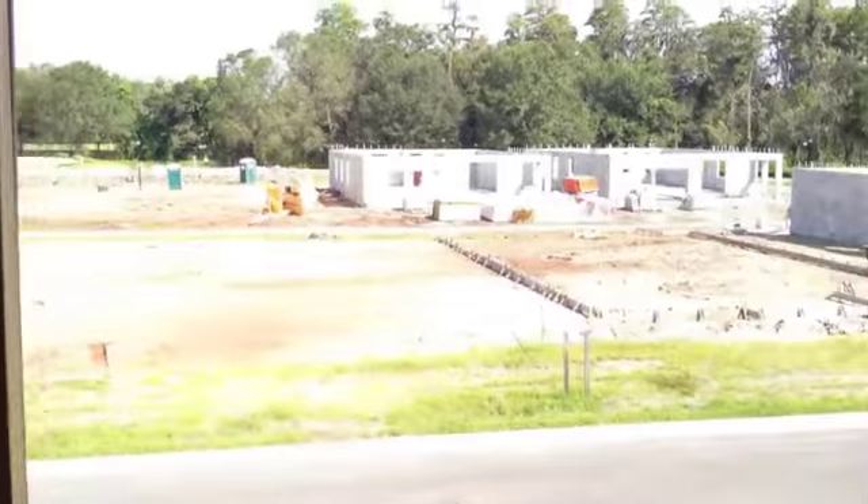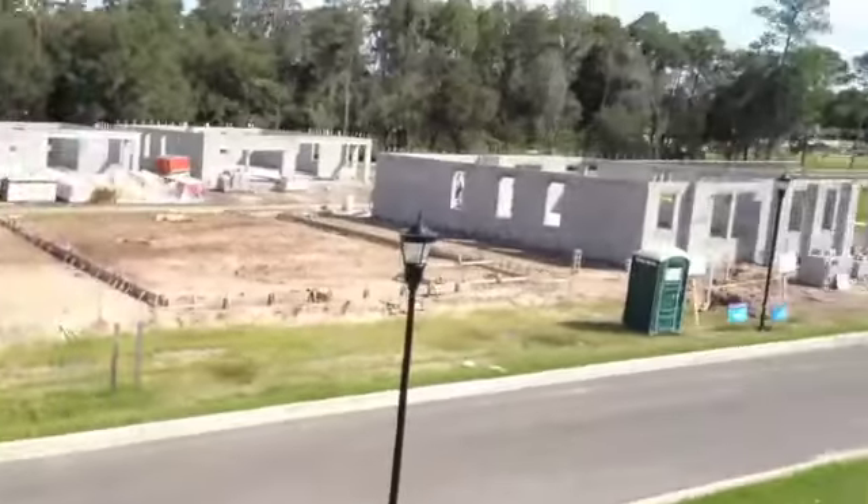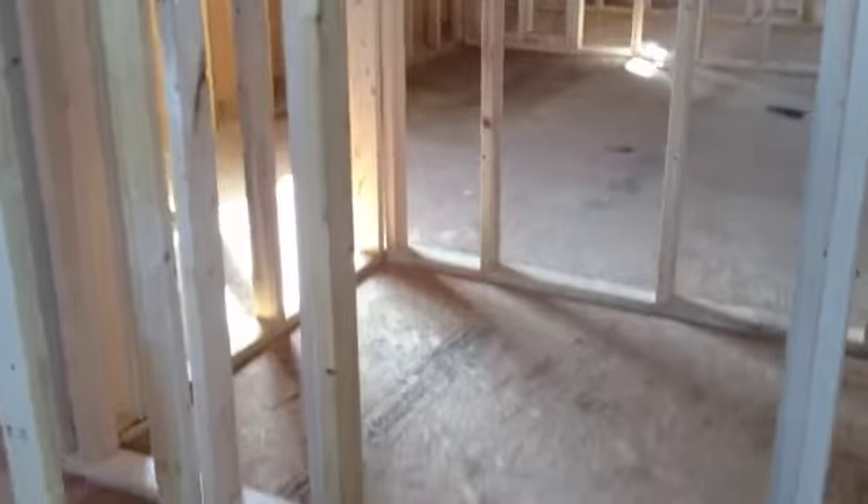Here's the guest bedroom. They have a beautiful view — it's going to be gorgeous when it's done. They'll have their own walk-in closet, which I'm standing in and circling.